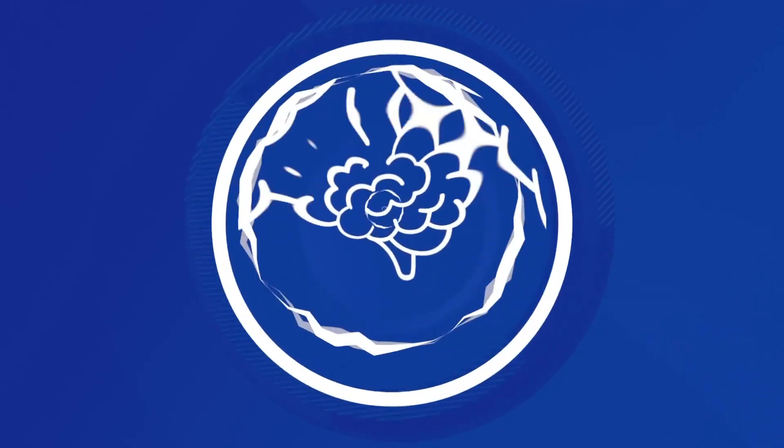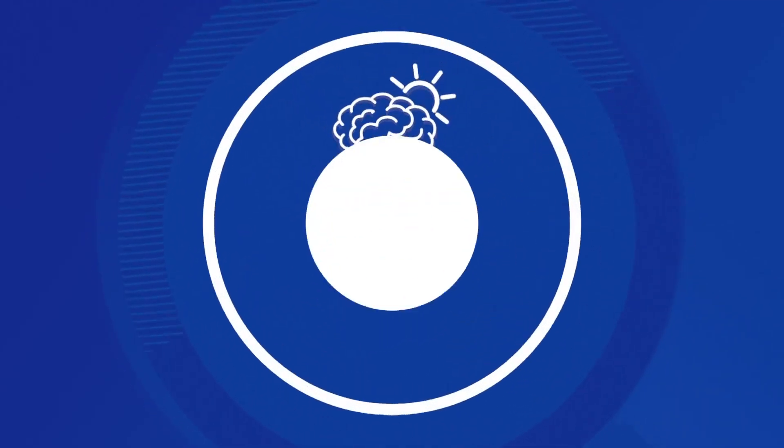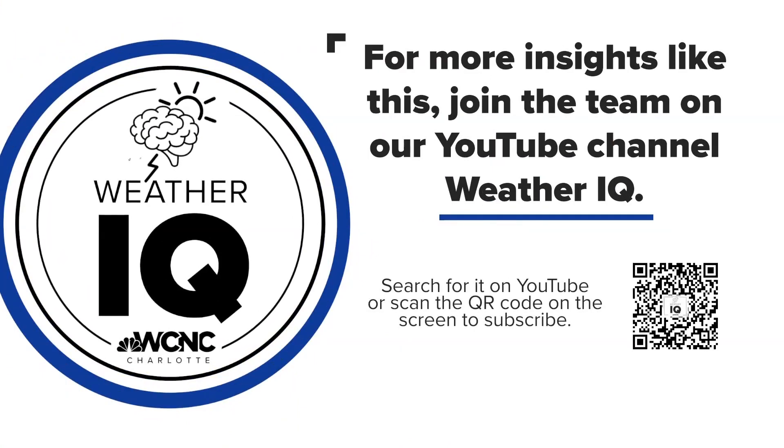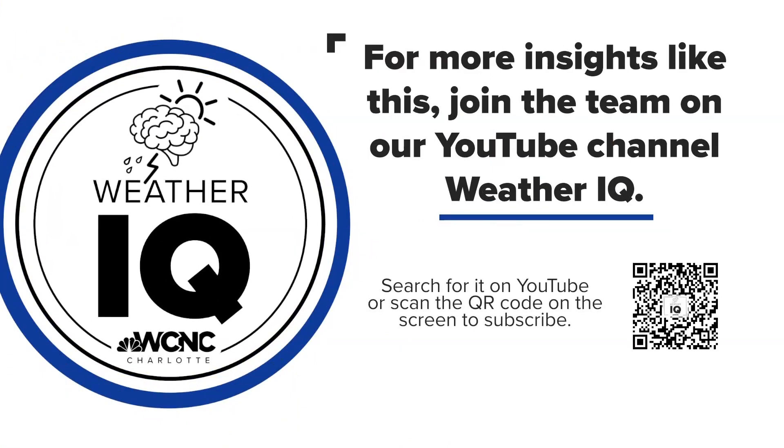You all are making us smarter every single day with these explanations. We'll also remind folks that if you haven't gotten into Weather IQ, you really should, because you learn something with every single segment. You can find prior Weather IQs on the Weather IQ YouTube page — you can see the QR code on your screen. Just scan that and it'll take you there. We hope you like and subscribe so you don't miss any new content.